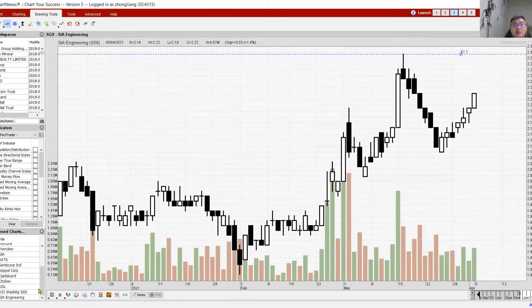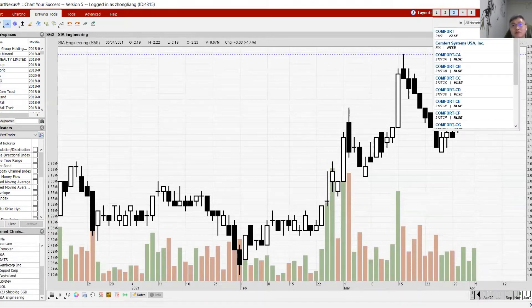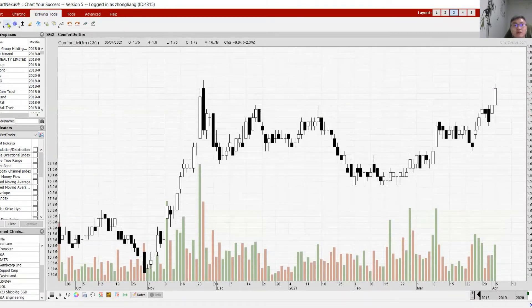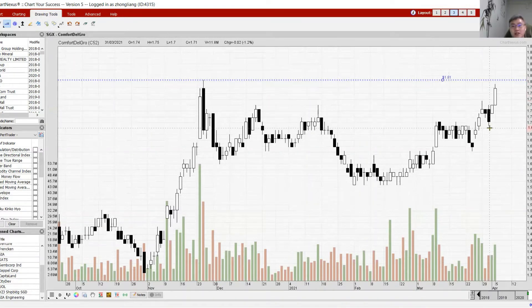Another transport counter doing well is ComfortDelGro — very strong movement today. Despite not closing at the highest of the day, the white candle is still respectable. The reason ComfortDelGro is moving so strongly is probably due to the EV infrastructure that Singapore and ComfortDelGro are building. If ComfortDelGro can break above its resistance at 1.81, we may see more upside, though a nice pullback first would make the next move more sustainable.